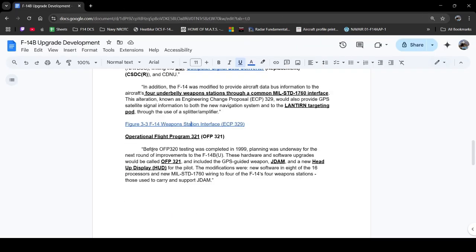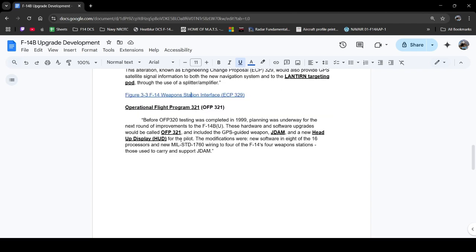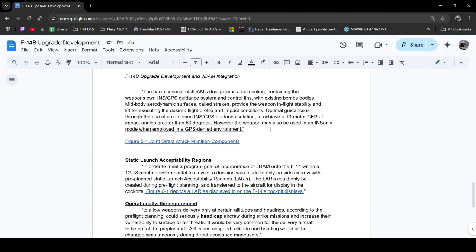Before OFP 320 could come to fruition, Operational Flight Program 321 was put up to integrate the JDAM and the new Sparrowhawk HUD into the Tomcat. Additionally, it talks about new wiring for the weapon stations so that the JDAM could receive information.